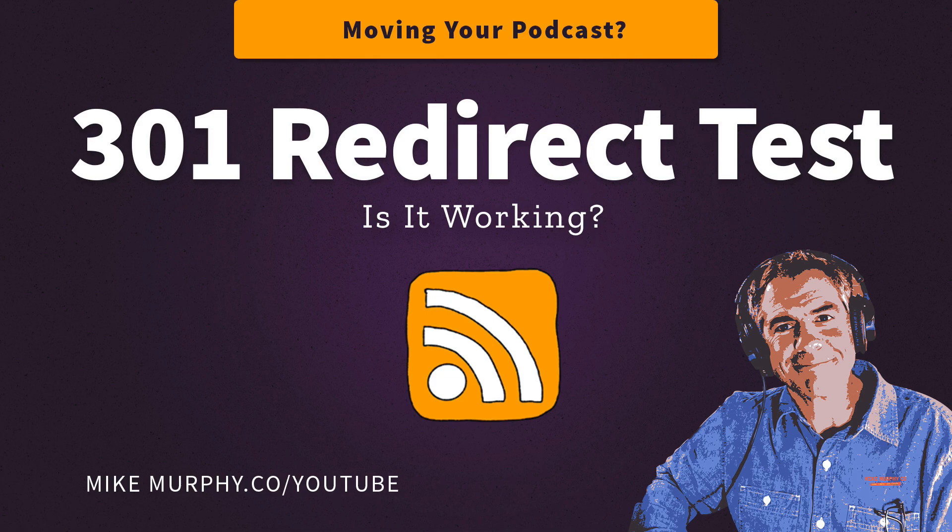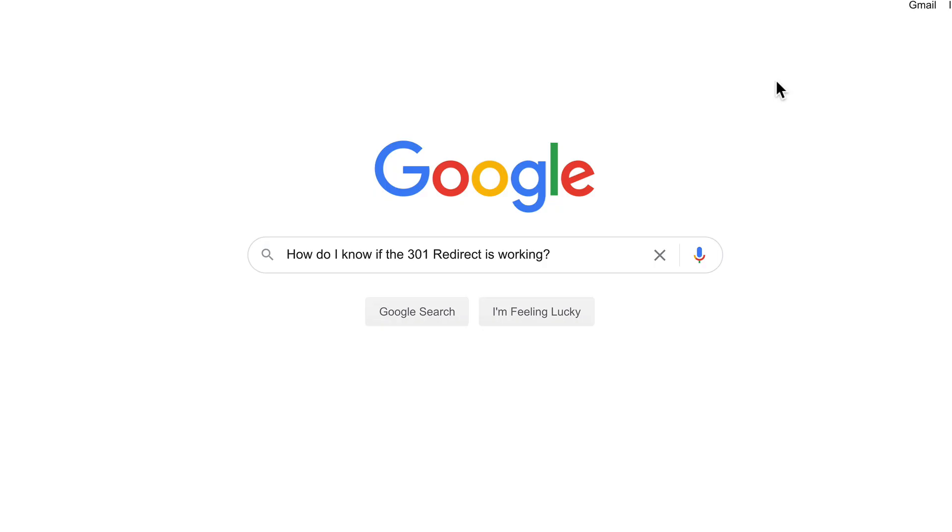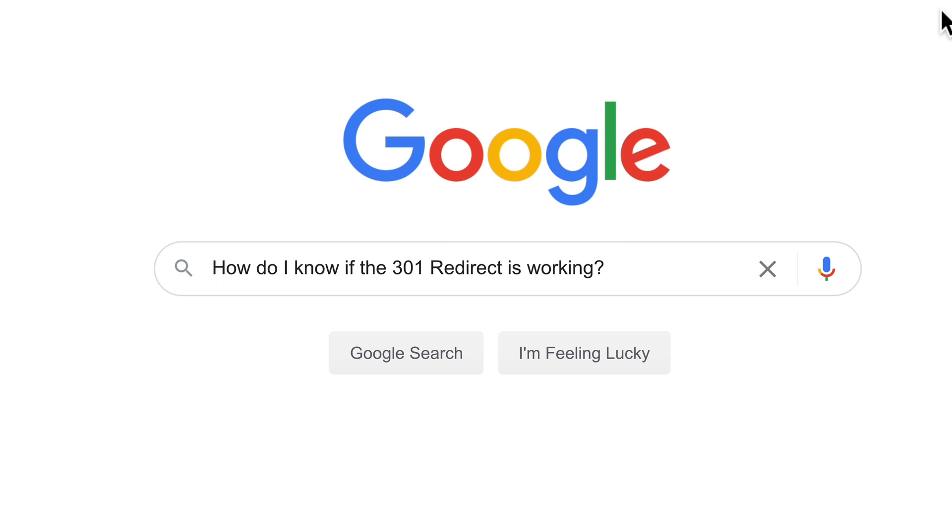Hi folks, it's Mike Murphy. Today's quick tip is for podcasters. In this tutorial, I'm going to show you how to test a 301 redirect to make sure that it is working.